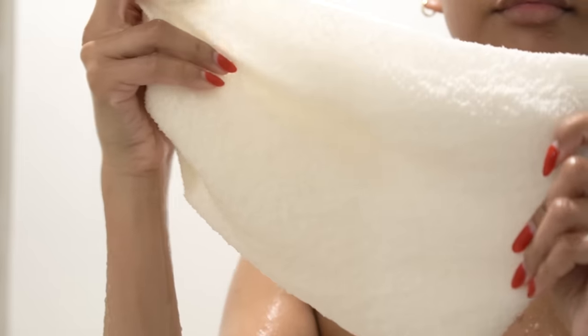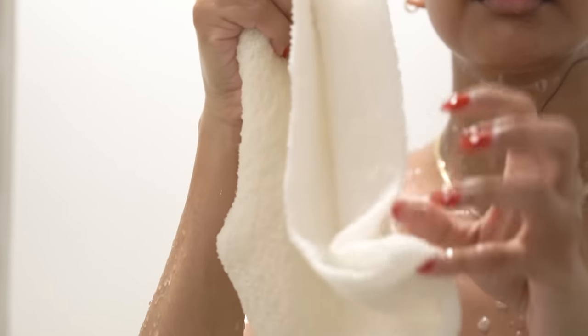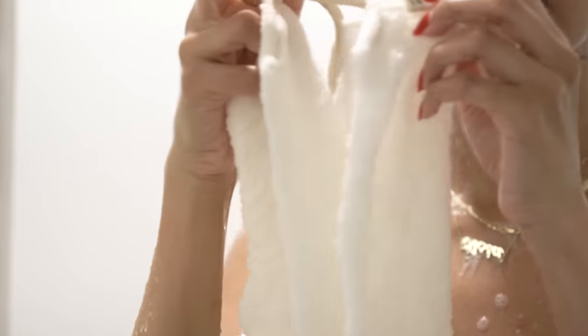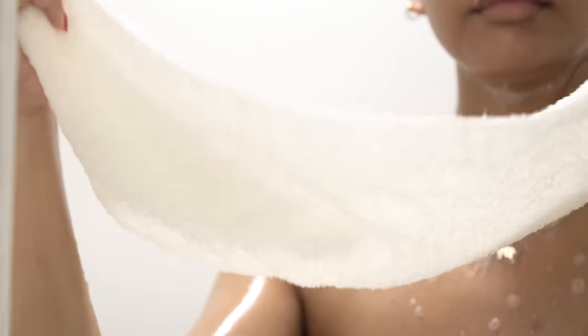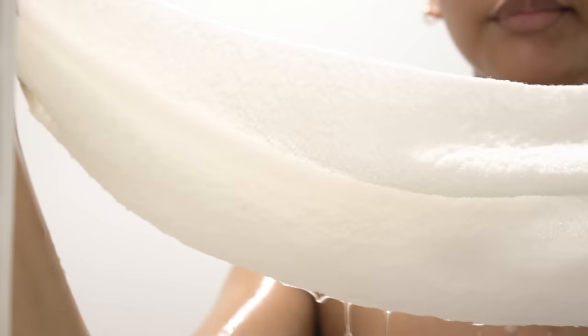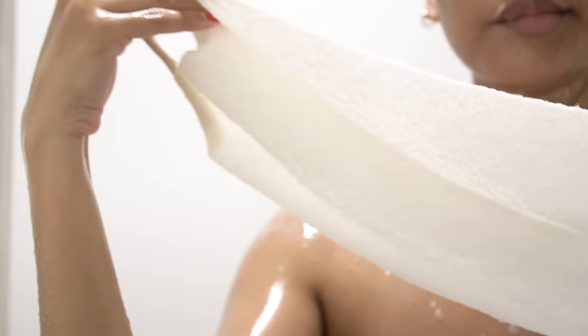The washcloth that I use is made from natural fibers, and it lightly exfoliates the skin. I use this every time I take a shower and I find that it's just not too harsh. It keeps my skin smooth and regularly exfoliated. I'll leave a link for it in the description box down below.